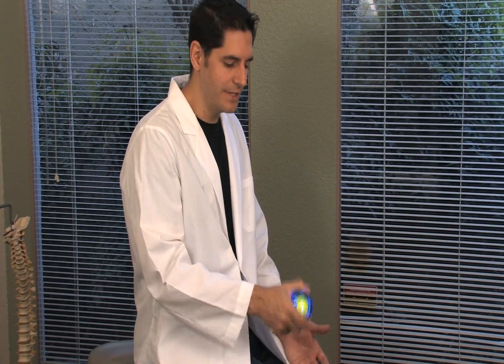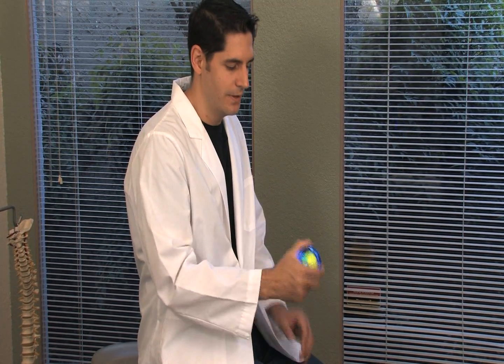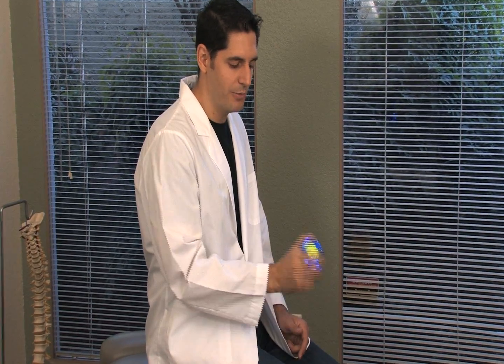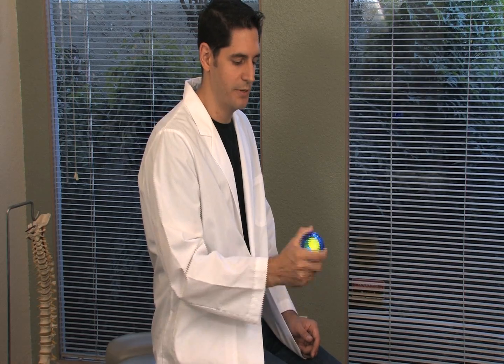When it comes to endurance, the absolute best thing to do — no matter what you're trying to create better endurance for — is proper training. And when it comes to gaming, the area of the body you really want to train are the forearm muscles. One of my favorite tools to use is the Dynaflex Powerball. The beauty of this Powerball is that it works all four muscle groups involved in gaming: your wrist extensors, your wrist flexors, your pronators, and your supinators.